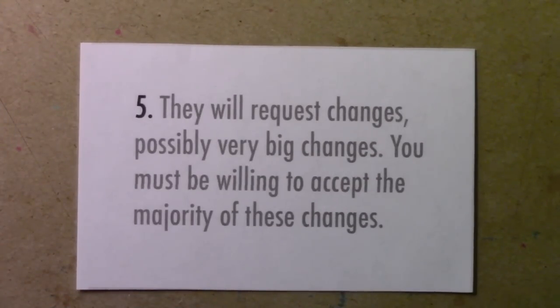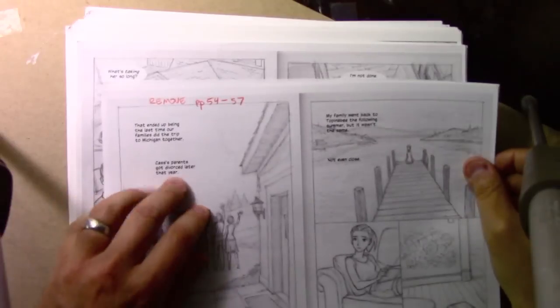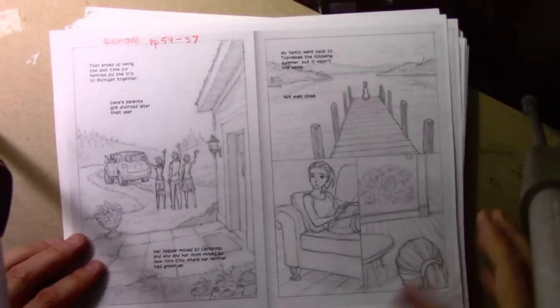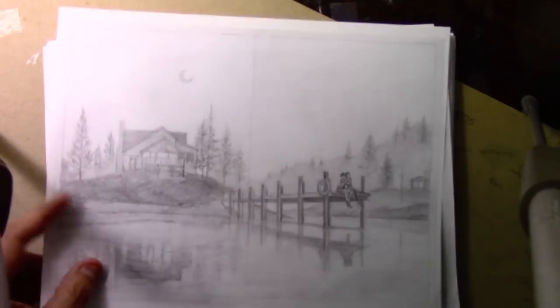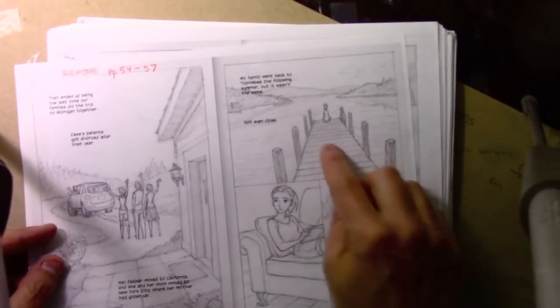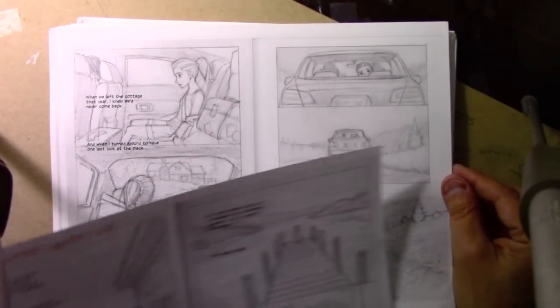Number five: they will request changes — possibly very big changes — and you must be willing to accept the majority of them. Here from the rough version of My Last Summer with Cass, I've written 'remove pages 54 to 57' — this page, this one, this one, this one — gone from the final book, because my editor felt it was unnecessary and that it was stronger to end with this powerful visual scene right here.